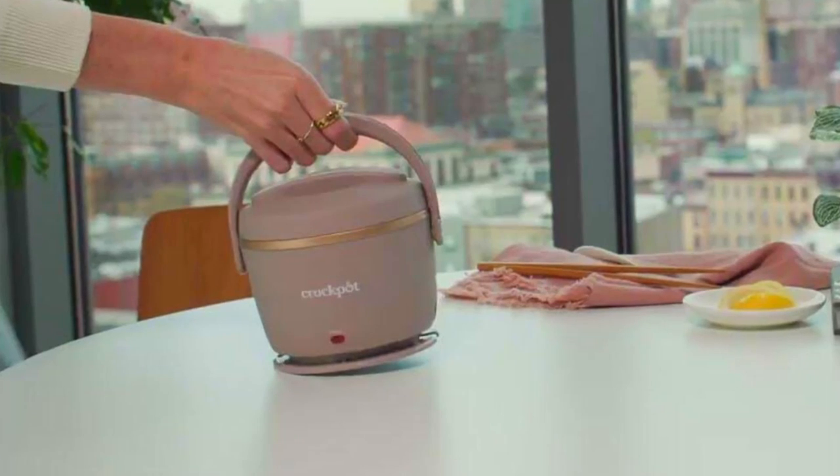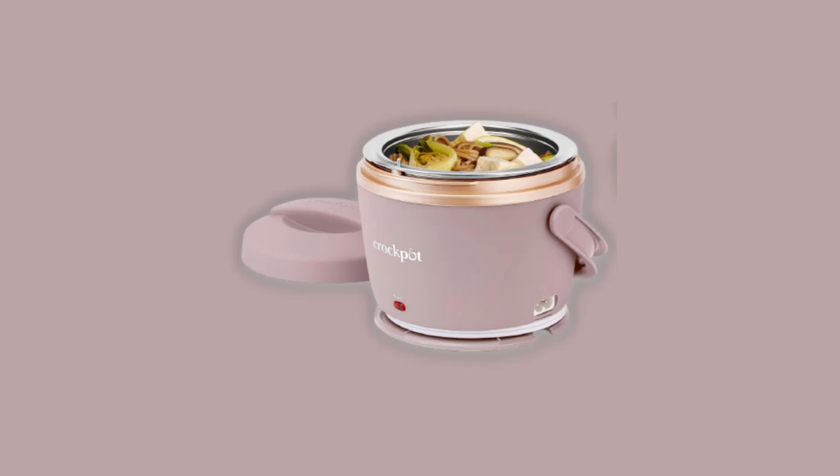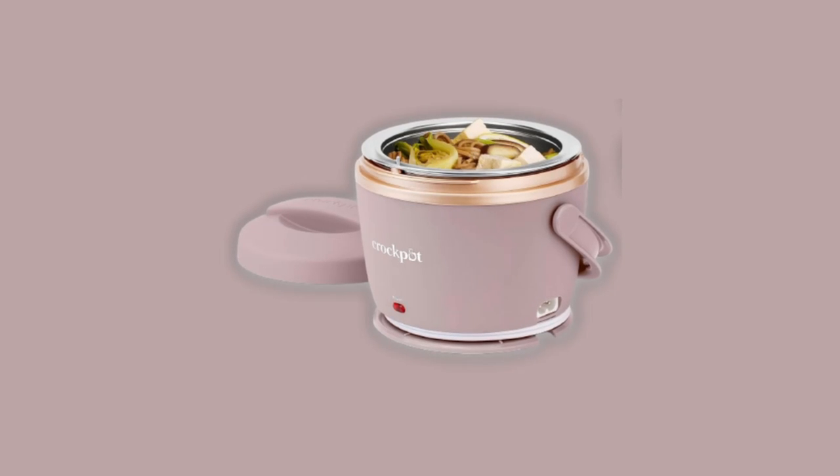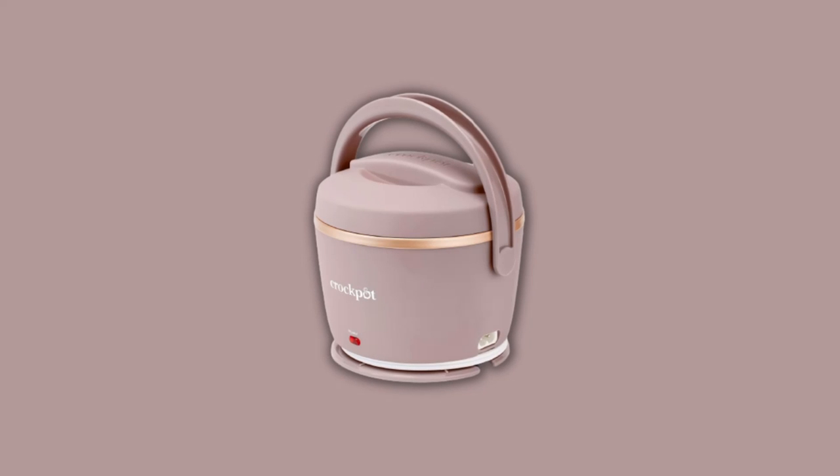In conclusion, the Crock-Pot Lunch Crock Food Warmer is more than just a lunchbox — it's a game-changer. Its portability, spill-free design, stylish aesthetics, and easy cleanup make it the ideal companion for your busy lifestyle.